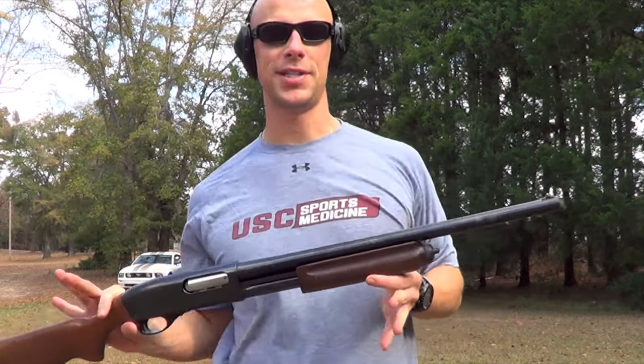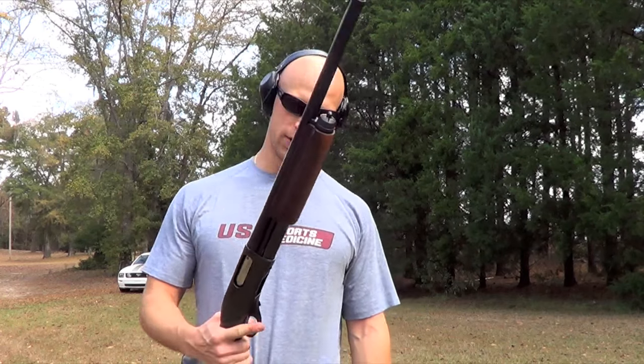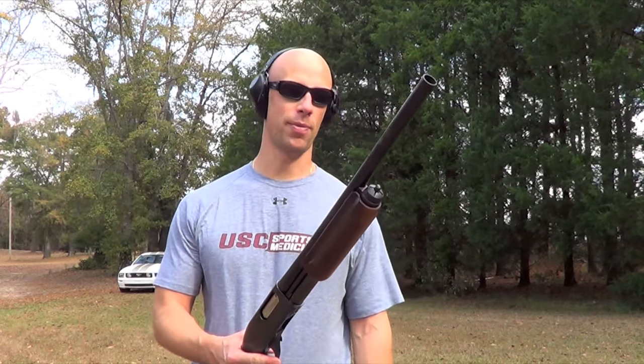You saw the ammo that's up for review today and testing. Here's the gun that we're going to be running it out of. This is an old-school 20-inch Remington 870 — no additional chokes, straight as it comes from the factory.